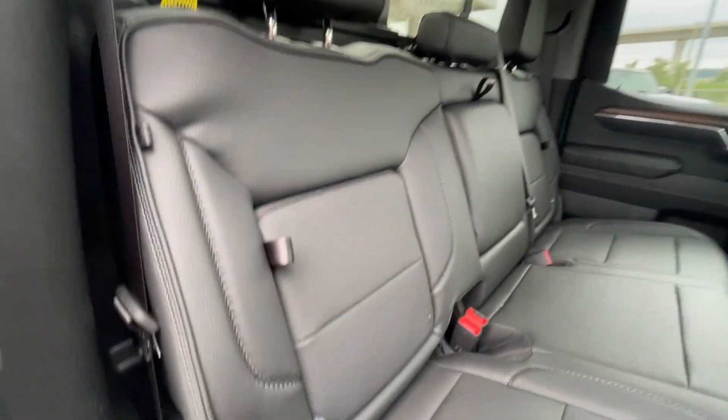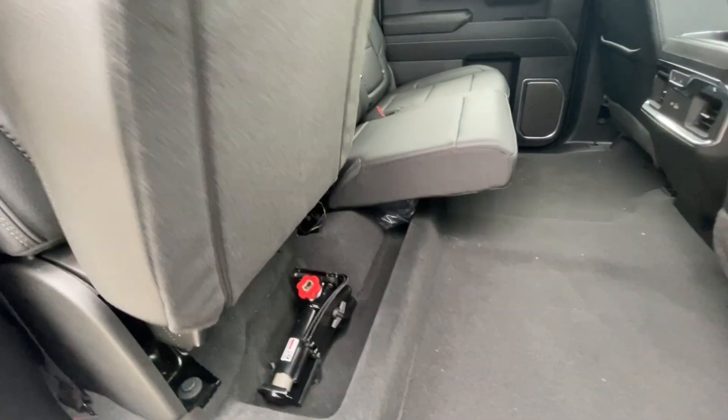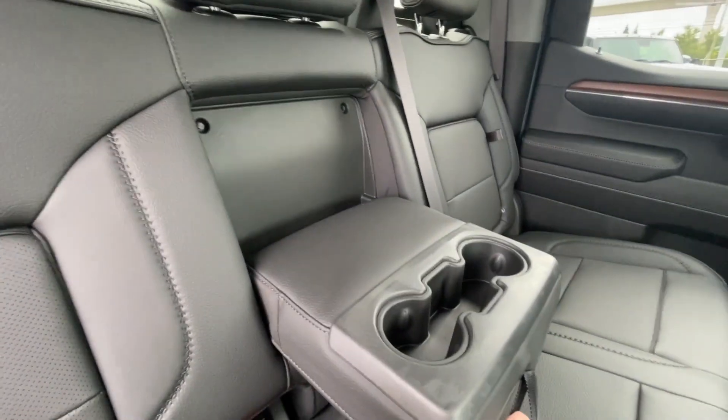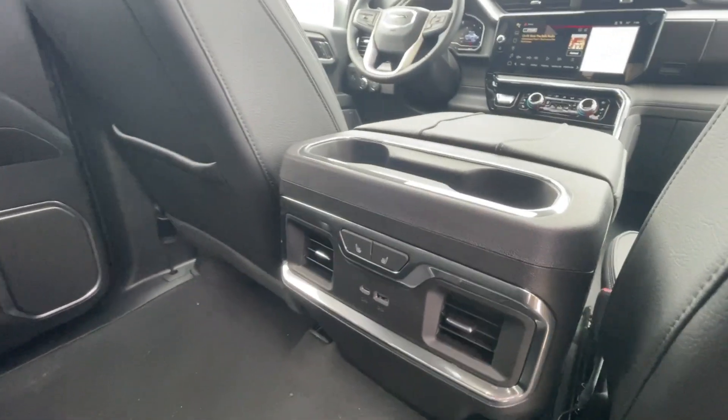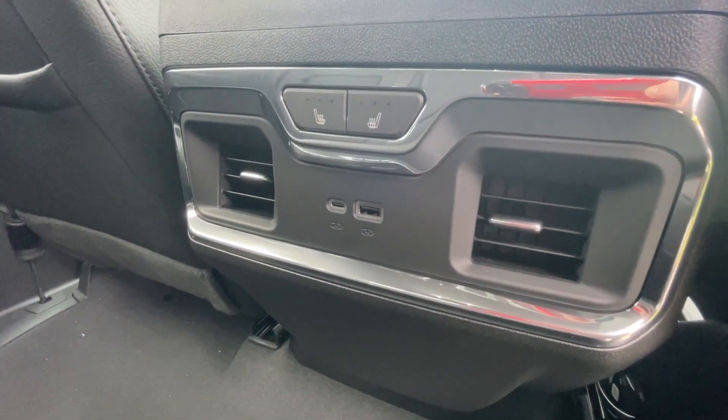Heading back inside, the Denali backseats have in-seat storage. They are also car seat-ready and come in a 60-40 split. Cup holders fold down in the middle, there's a rear power sliding window, and Bose audio continues throughout the back of the truck. Here in the center console, we have two cup holders, two USB charging ports, and the heated seats controls.